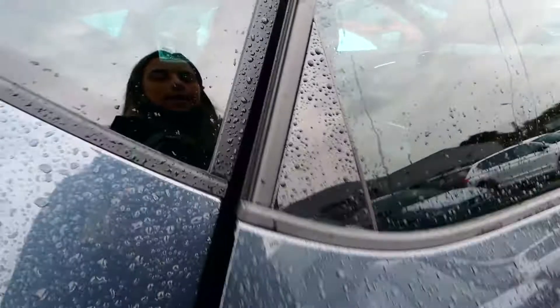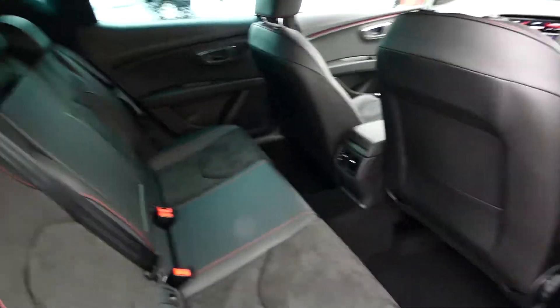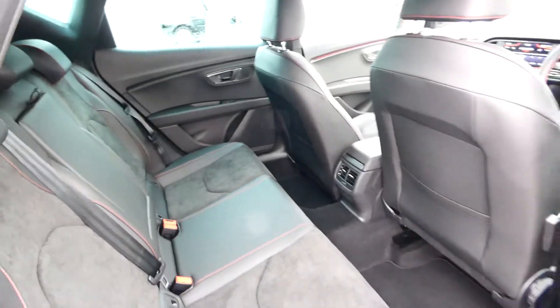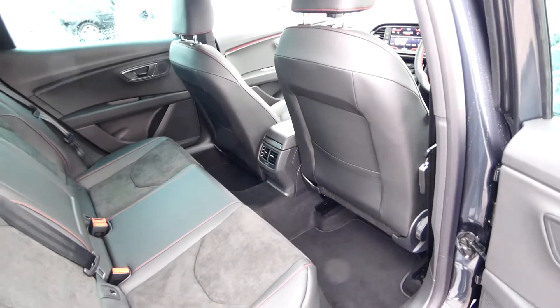In the back of this vehicle we've got the FR interior, so we've got the Alcantara and leather seats as well as this red bespoke trim as part of the FR detailing. There's plenty of legroom and electric window switches on every door.